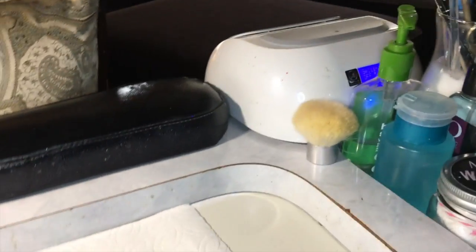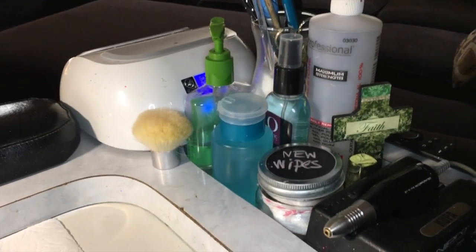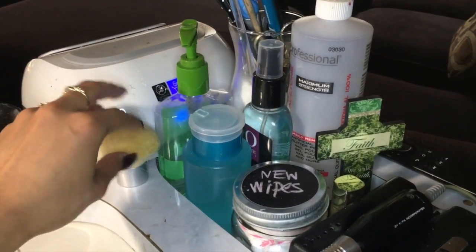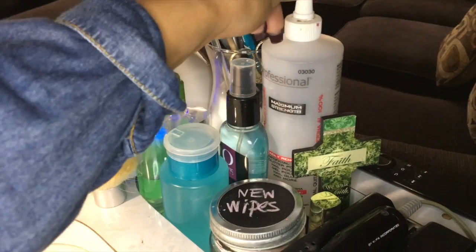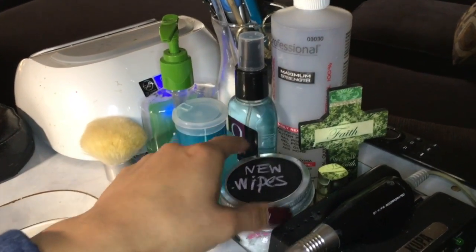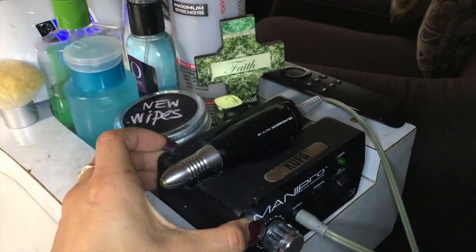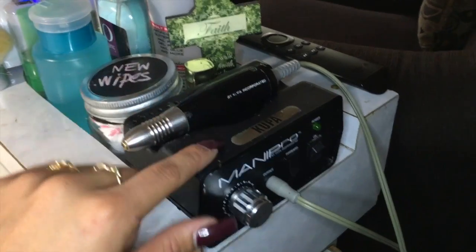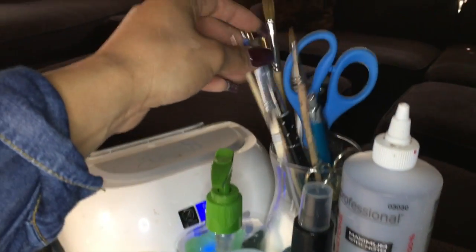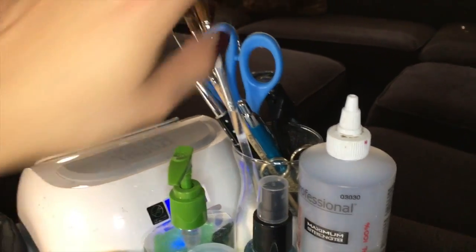Basically what I have on my table is everything that I use on a daily basis. I have my brush, my sanitizer, swipe alcohol, acetone, my wipes — and everything is labeled. Guys, make sure to have everything labeled because it really makes a big difference. I also have my drill and the brushes I use normally, my scissors, and tip cutter.